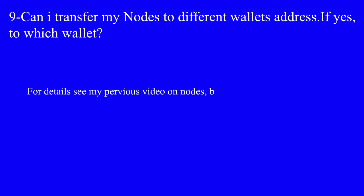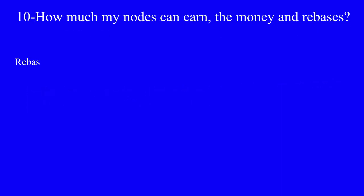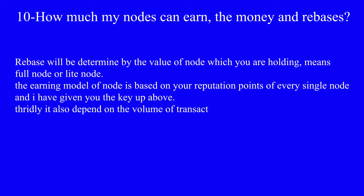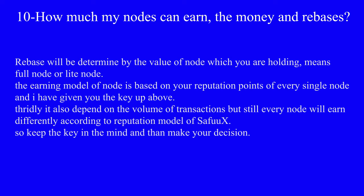Question number nine: can I transfer my node to a different wallet address? Yes, you can transfer your node from one wallet address to another — for more detail see my previous video on nodes. How much can my node earn? Earnings and rebases will be determined by the value of the node you are holding (Full Node or Light Node). The earning model is based on your reputation points of every single node. Being live all the time is the key to earning higher.